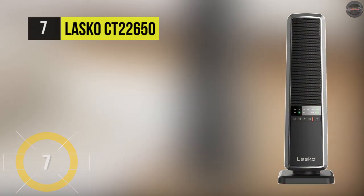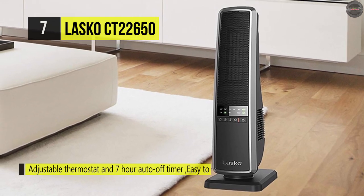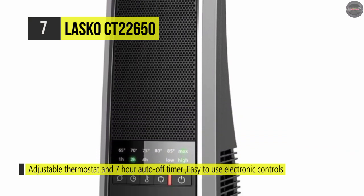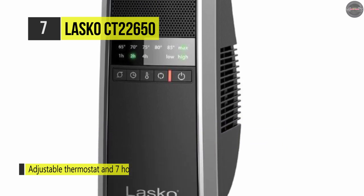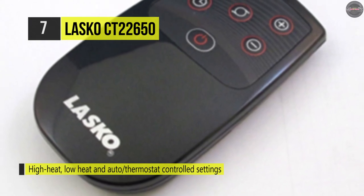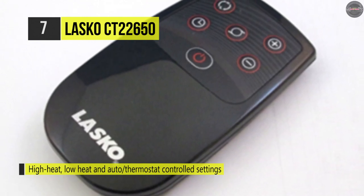Up next, we have the Lasko CT22650. This heater has patented blower technology that circulates heat through the room and includes thermostat control, widespread oscillation, and multifunction remote control for added convenience. You can use simple touch controls and multifunction remote controls to utilize the adjustable thermostat with a 7-hour auto-off timer and two quiet heat settings. With two quiet settings plus auto, this heater is a must for almost any room or office.